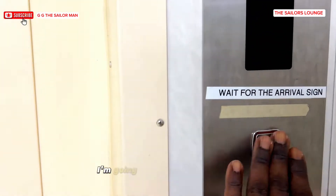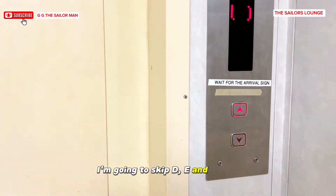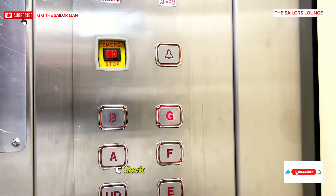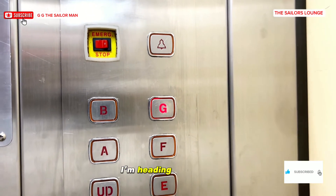I'm going to skip E and F deck — they are the same as what we've seen on B and C deck. I'm on the lift heading to G deck.